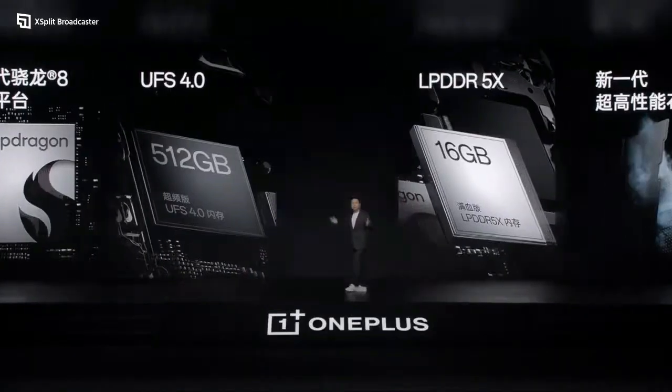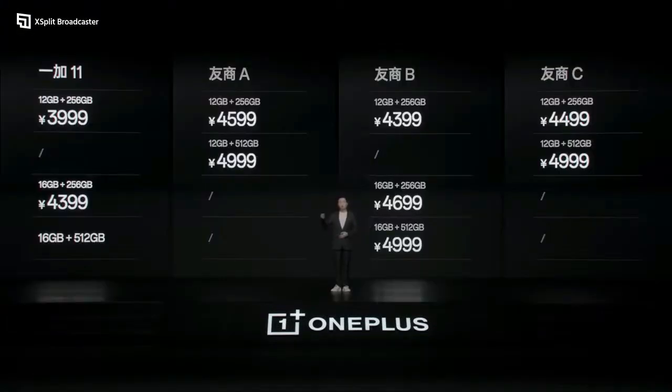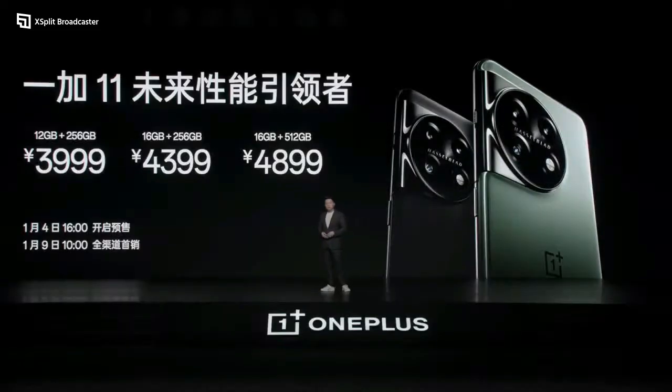OnePlus 11 gets an AnTuTu benchmark score of 1,353,547. Its starting price in China: the first variant is 3,999 yuan, the second variant is 4,399 yuan, and the third variant is 4,899 yuan.